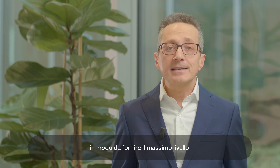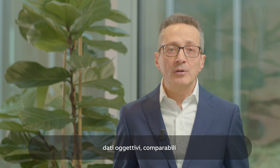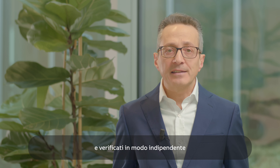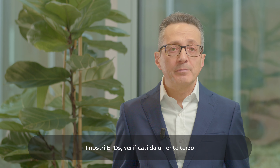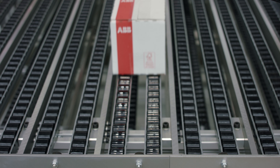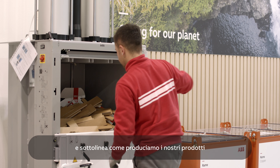ABB chooses to have our EPDs externally verified by a third party because they provide the highest level of credibility for our customers, with transparent reporting and independently verified data about our product environmental impact. Our third-party verified EPDs give our customers credible information about our product environmental impact, and this is what more and more customers are asking for.